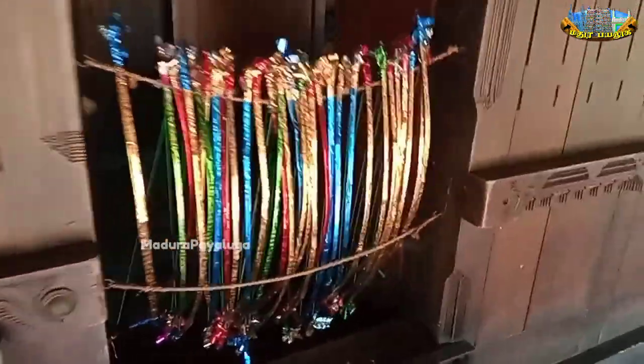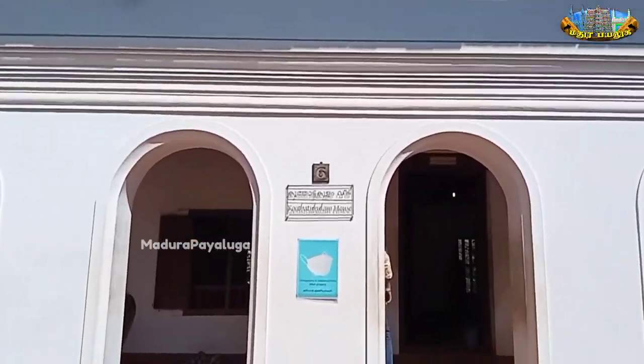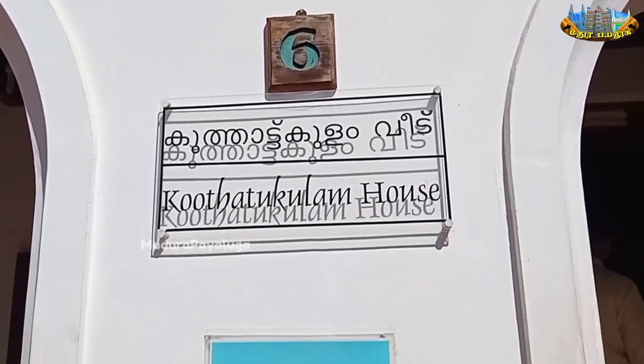There are weeds and here is a small group of students. Here is a small group of students. This is a Kuttankulam house.